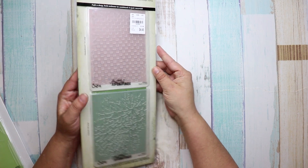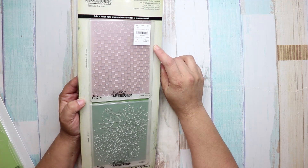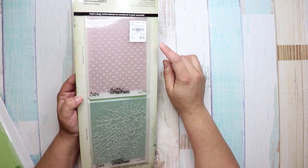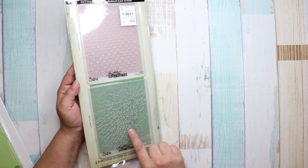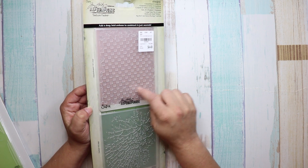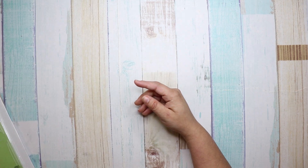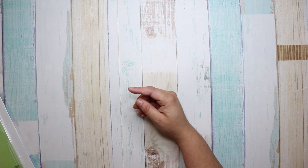I also got this Tim Holtz one, number 8-1-8-4-3-9-0-4. This one just looks like a paint splatter, and then this is like plaid almost — it's so cool.